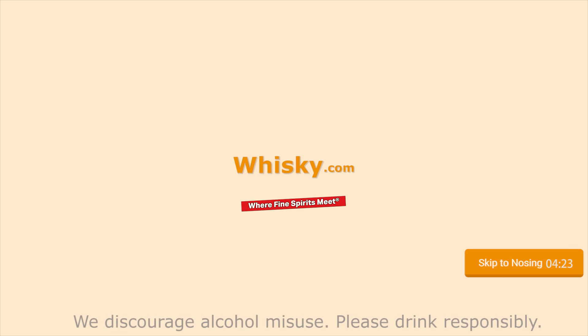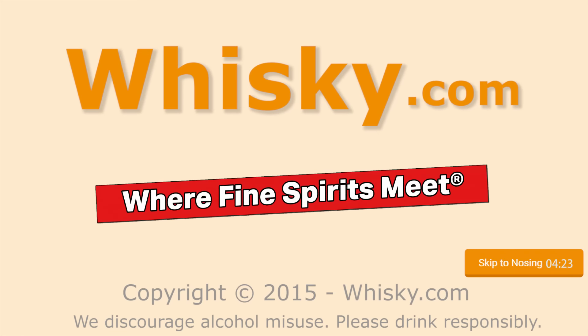Floral. Citrus. Welcome to Whisky.com, where fine spirits meet. My name is Lüning, Horst Lüning. I'm the master taster of Whisky.com, and today we have a Glenlivet Nàdurra.